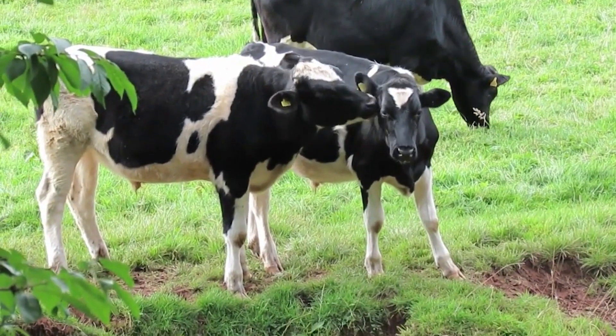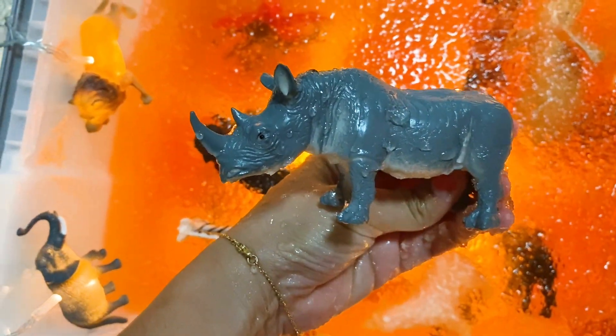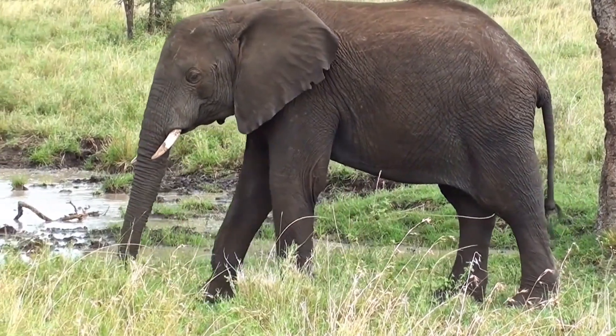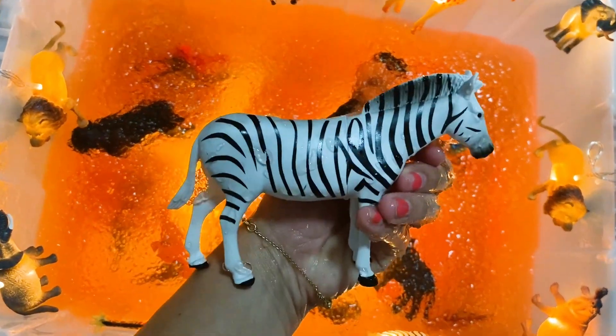Wow, beautiful turtle. Cows! Wow, white and brown cow. What else is there? Oh, it's a big crocodile. Wow, look at that — so much jelly inside its mouth. What else is there? It's a rhinosaurus. Oh, it's an elephant — wow, it's a grey color elephant. Let's see what else — it's a zebra. You know, zebra has white and black lines.